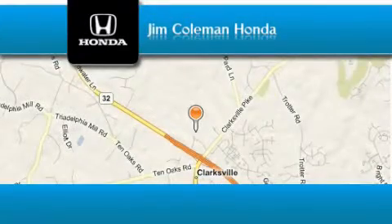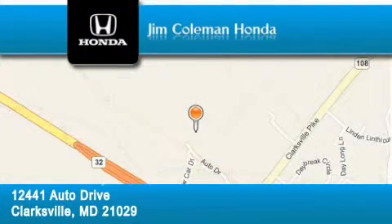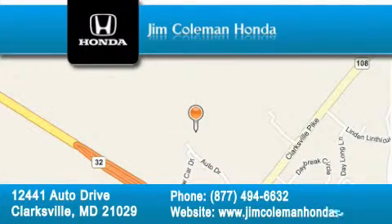Jim Coleman Honda is located at 12441 Autodrive in Clarksville. Our goal is to exceed all of your expectations to ensure that you'll return for future visits.